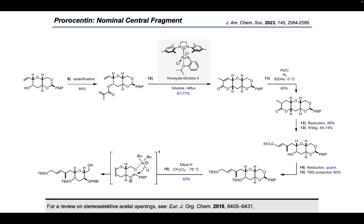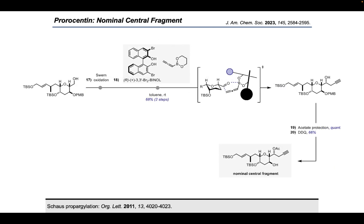After workup, the free alcohol was obtained in 93% yield. Conveniently, the strategy leaves the secondary alcohol as a PMB-protected ether behind. The primary alcohol handle was oxidized to the aldehyde under Swern conditions, which was then subjected to organocatalytic homopropargylation conditions originally developed by Schaus and co-workers. Upon treatment with the chiral binol-based catalyst, the allenylboronate forms a complex which favors attack from the sterically more accessible site, giving rise to the diastereomerically pure homopropargylic alcohol in 68% yield over two steps. Finally, the free alcohol was protected as an acetate and the PMB group was cleaved with DDQ to provide the nominal central fragment in 20 steps longest linear sequence.